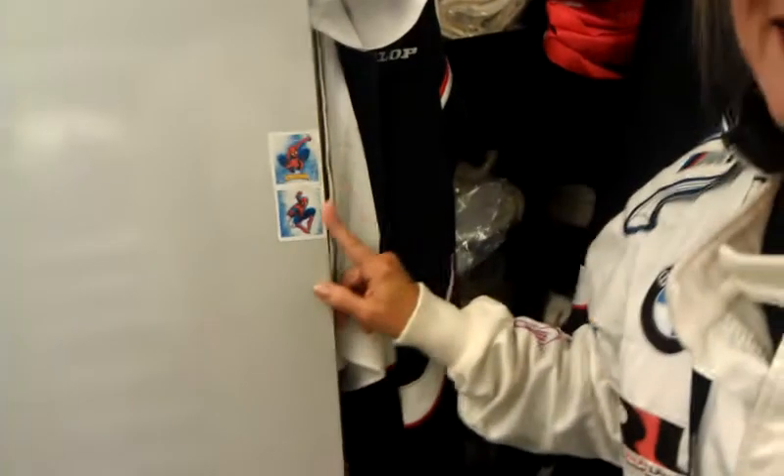Werner's doing DTM full time now, right? Werner is, yes. Spider-Man stickers are the BMW. Now let me tell you a story about this.